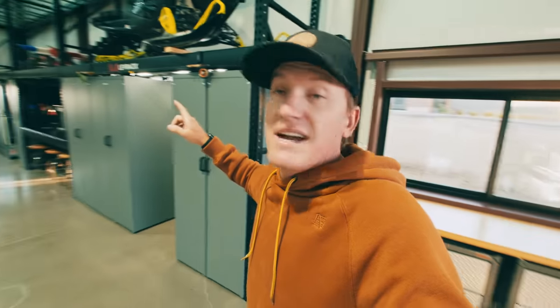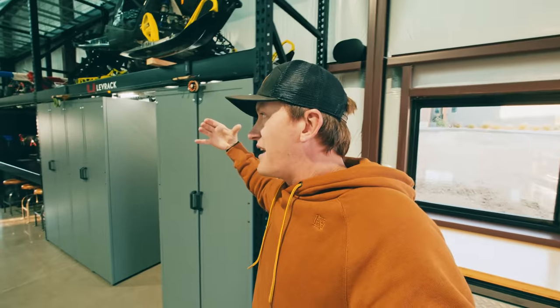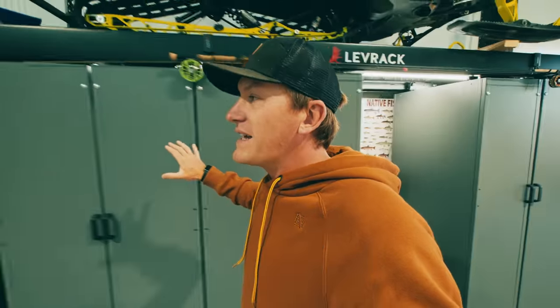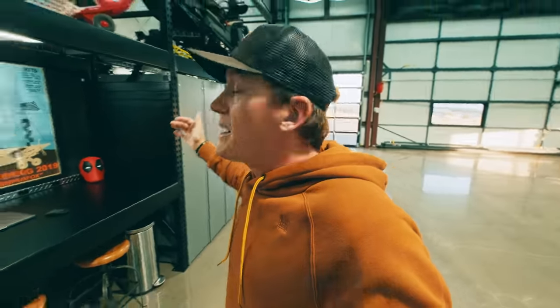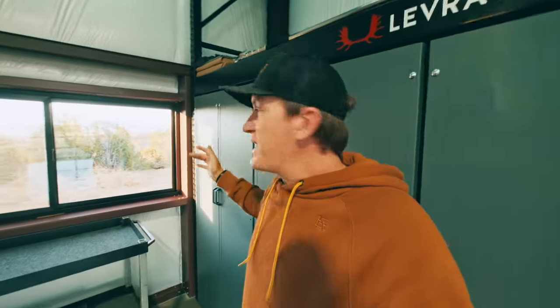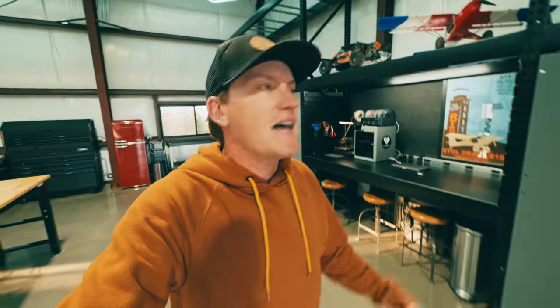One thing I should mention is that the snowmobile is actually wider than the Lev Rack system, because I got the 3-foot wide version. They make a 4-foot wide, and I wish I would have been able to fit it, but the problem would have been that it would have protruded out into the window — basically, the window on the back side of the building is only 3-foot off the wall. That is why I went with the size system I did.